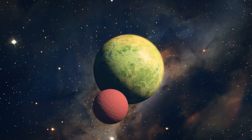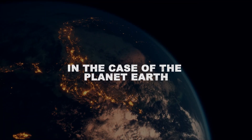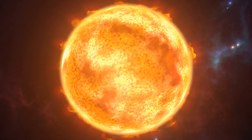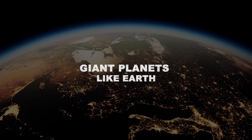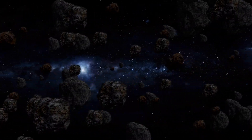Planetary formation starts with a protoplanetary disk, which is essentially a large disk composed of dust and gas. In the case of planet Earth, this mass of dust and gas was swirling around our newly formed sun until they started interacting to form bigger clumps. These clumps eventually came together to form the building blocks of rocky planets like Earth, known as the planetesimals.